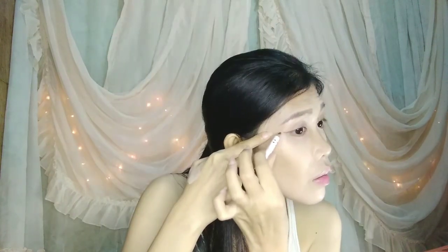I'm going to use Avon Simply Pretty brown eyeliner for this look. I'm gonna tightline my eyes and then add a wing. I tightline my eyes to make them look bigger.